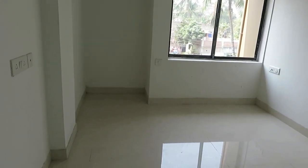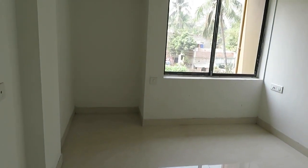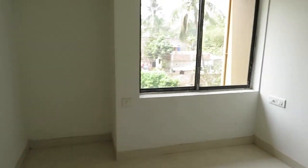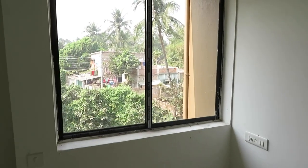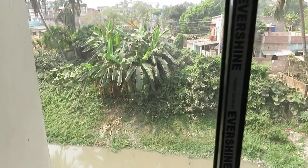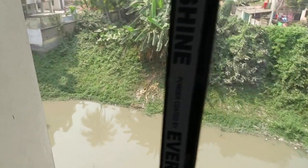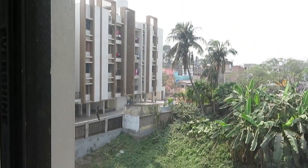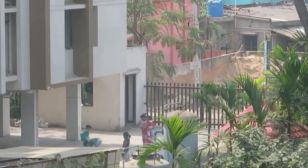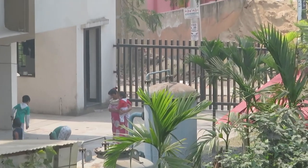This bedroom has a size of 10 by 10 feet, along with a wardrobe space and a big-size fringe window. From this bedroom, you also get a view of the natural water body outside and the entry gate view of the complex.